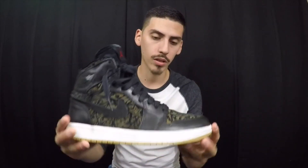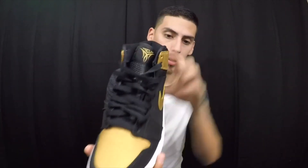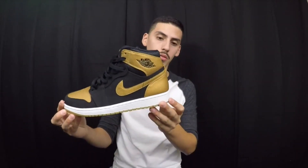Next up we have the Black Laser ones — gum bottom, lasering all over the shoe as you guys can see. Really one of my favorite Air Jordan 1s in my collection. Next up are these Mellow 1s. I just unworn them the other day for a party. 'Mellow' right here — good shoe. You can't go wrong with the black and gold Air Jordan 1s.